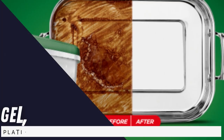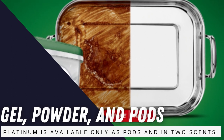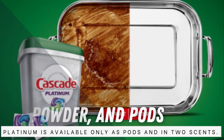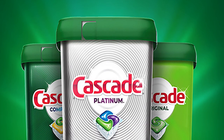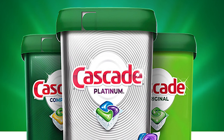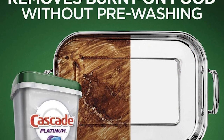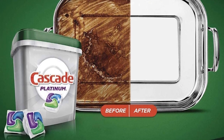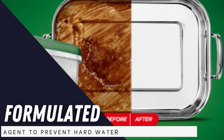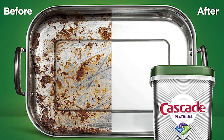Cascade Complete comes in three scents and types — gel, powder, and pods — while Cascade Platinum is available only as pods and in two scents. Cascade Platinum Action Packs are formulated with enzymes to break down stuck-on food particles, combined with the grease-fighting power of Dawn. These pods are powerful enough to work in the quick wash or light wash cycles, and they're also formulated with an agent to prevent hard water stains and filming, leaving your dishwasher as clean as your dishes.